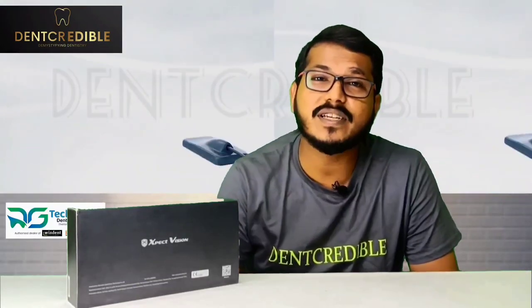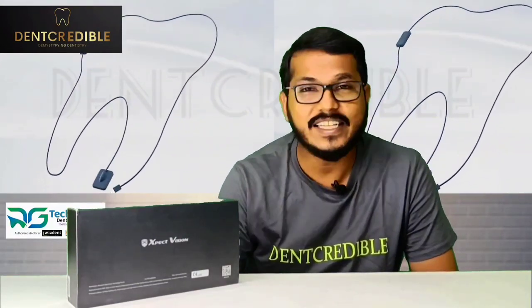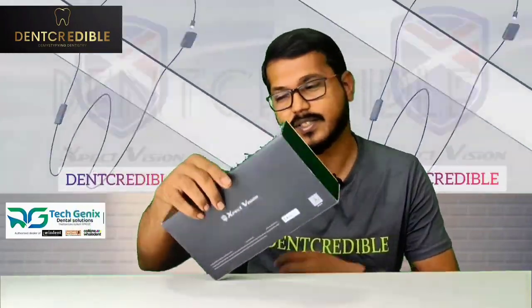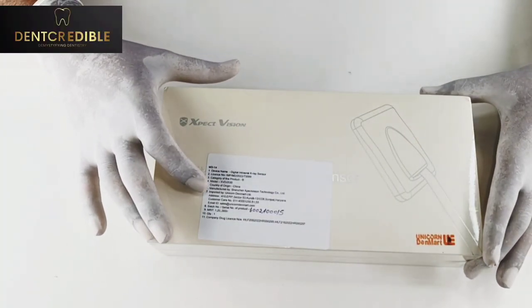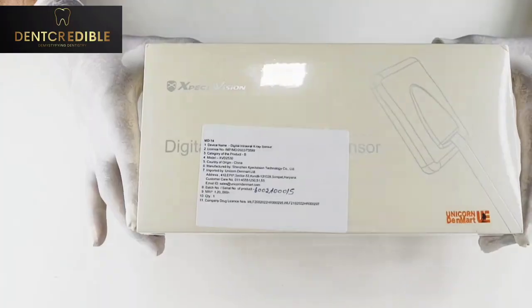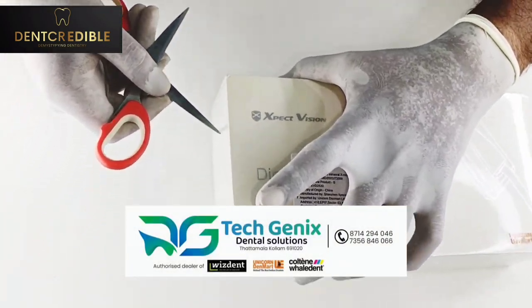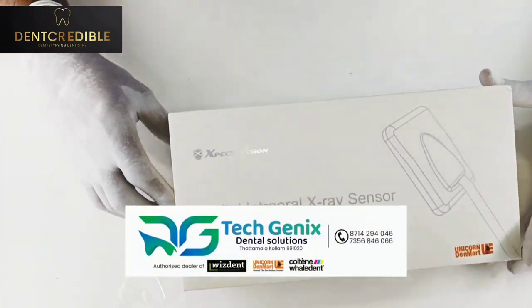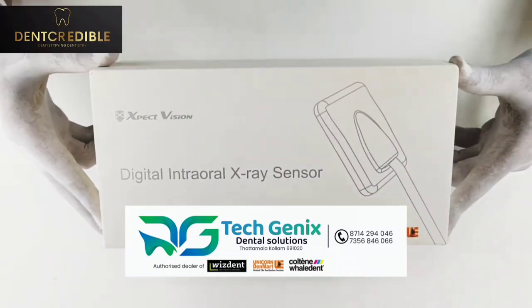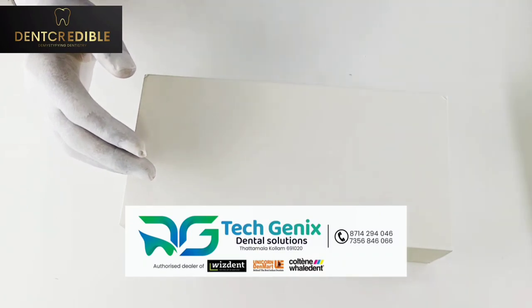ExpectVision is the world's first company to introduce photon counting technology to dentistry. Let's see what is inside the box. It is a well-packed box — outside it is written that it is manufactured by Jensen ExpectVision Technology and imported by Unicorn Denmark. Thanks to Texgenics, authorized dealer of Unicorn Denmark, for providing this product for a truly unboxing experience for the incredible viewers. We can purchase this product from them and I will share the contact details.